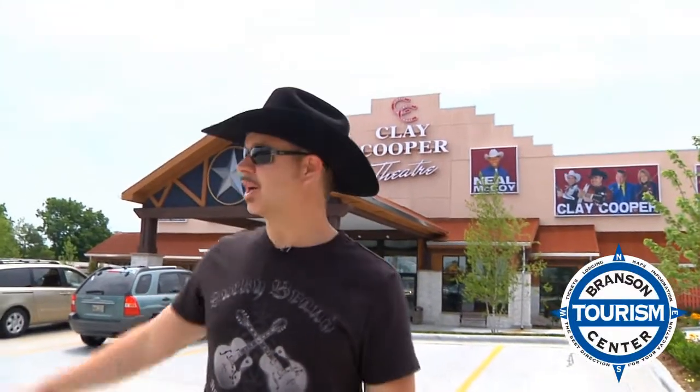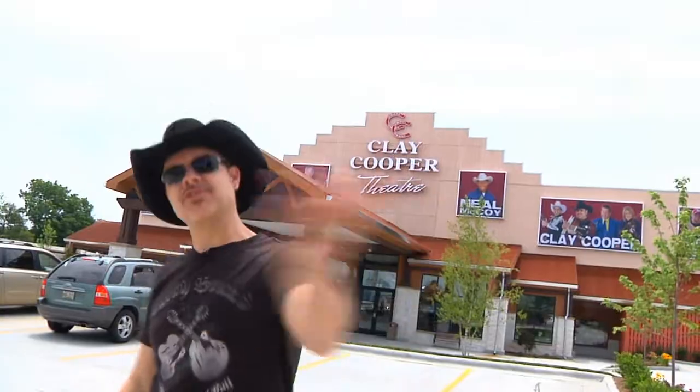Hi y'all, this is Clay Cooper and I'm going to give you a virtual tour of my new theater. Come on, follow me. All right, come on in, let me show you around.